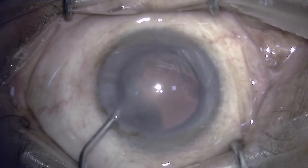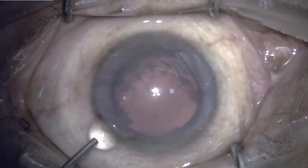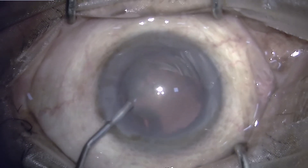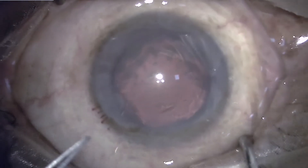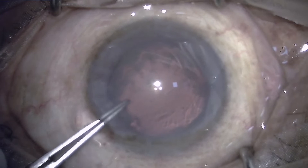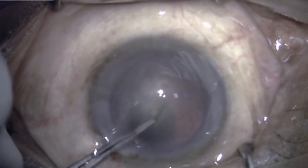A routine cataract with some amount of nuclear sclerosis and cortical cataract is being operated upon. The incision has been made in the superior temporal quadrant for the left eye, as this was a steep axis, and the attempt was to reduce the amount of pre-existing corneal astigmatism.